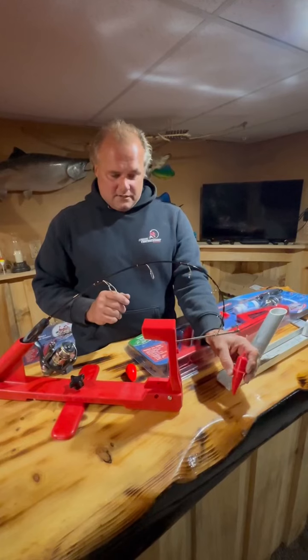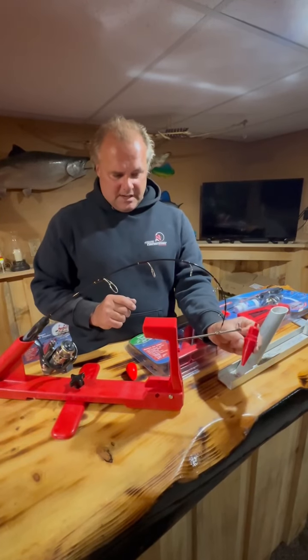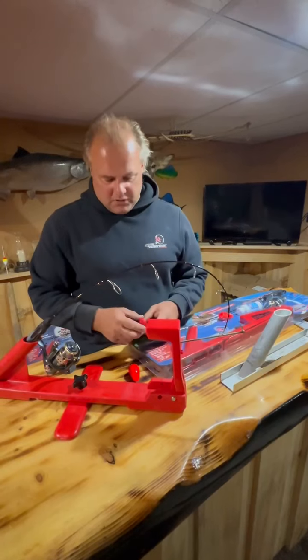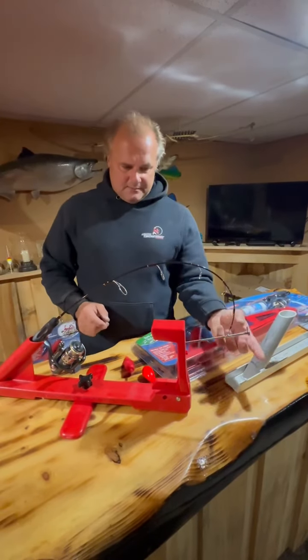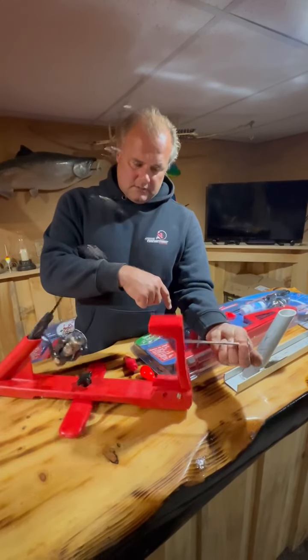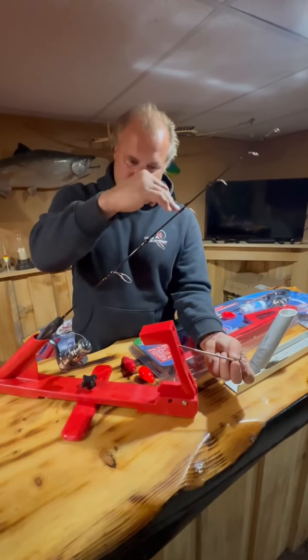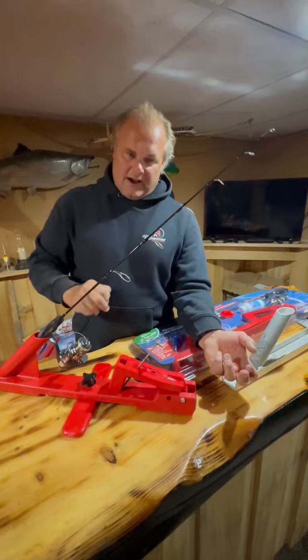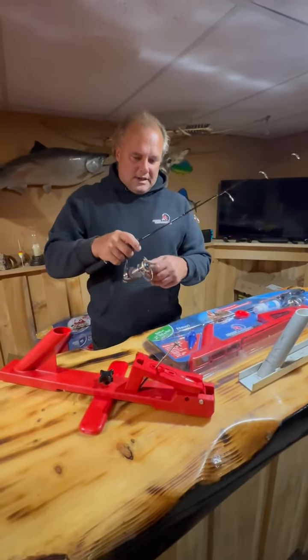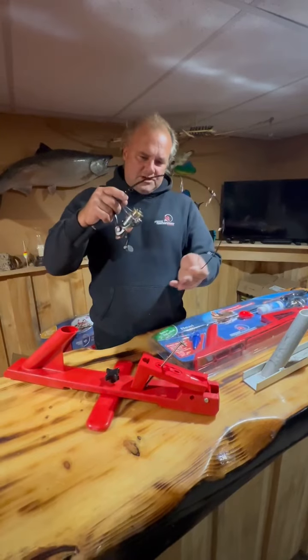We also have our ice stopper product, which eliminates the line from freezing into the hole. On a typical day, the fish grabs the bait, pulls this little arm down, the rod releases, snaps up into the fish. You'll hear that crack of the auto fall down. You run up, grab the rod, pull it out of the holder, and you can fight your fish on a rod.